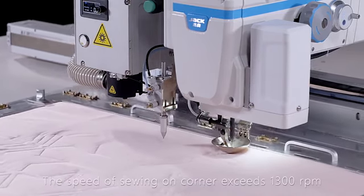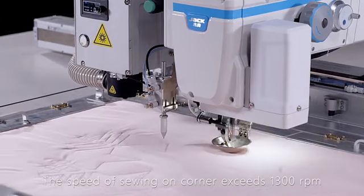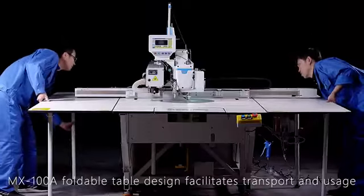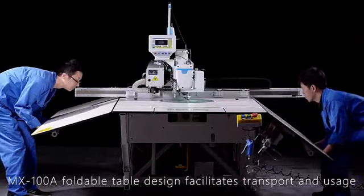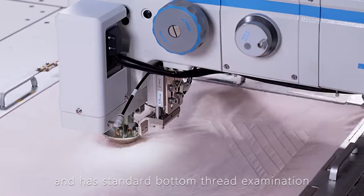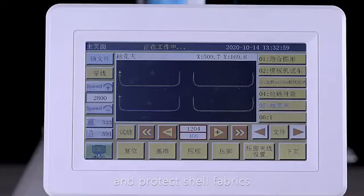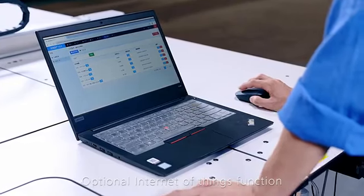The stitch on corners can be right-angled with same intervals, and the speed of sewing on corners exceeds 1300 RPM to increase competitiveness and sales orders. The MX100A's foldable table design facilitates transport and usage — fold or unfold the countertop in one minute. It also features standard bottom thread examination which warns before running out of bottom thread and protects shell fabrics.